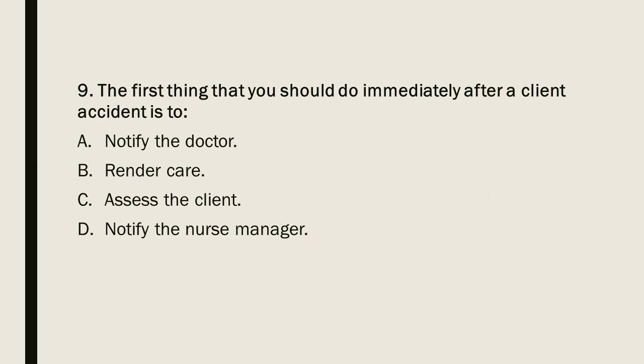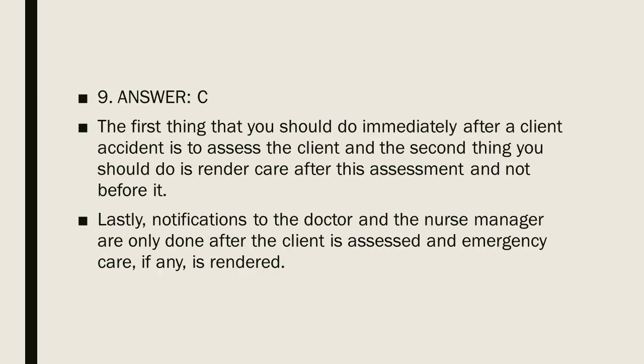Question 9: The first thing you should do immediately after a client accident is to — A) Notify the doctor. B) Render care. C) Assess the client. D) Notify the nurse manager. Question 9, Answer C. The first thing to do immediately after a client accident is to assess the client. The second thing is to render care after the assessment, not before. Notifications to the doctor and nurse manager are only done after the client is assessed and emergency care, if any, is rendered.